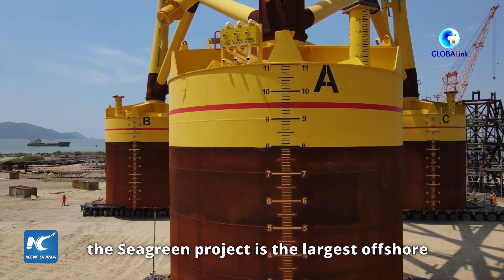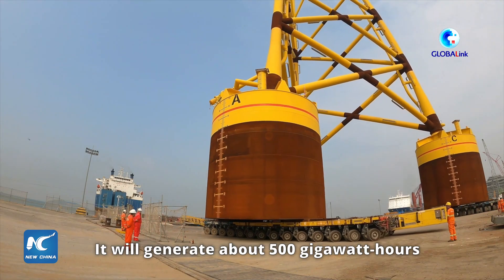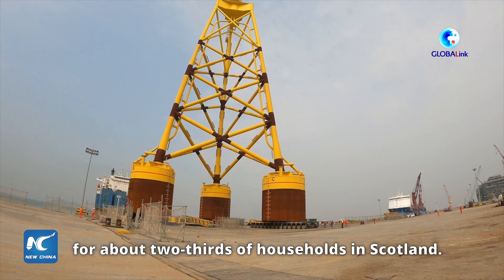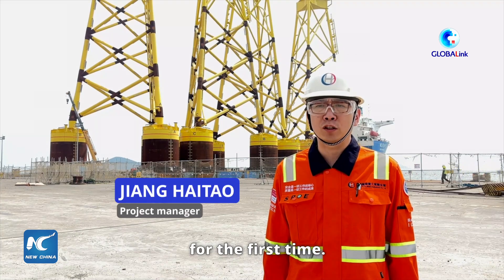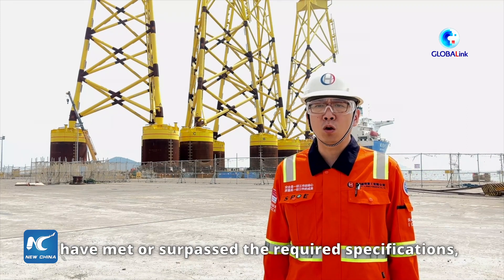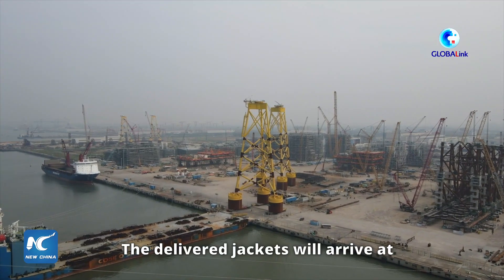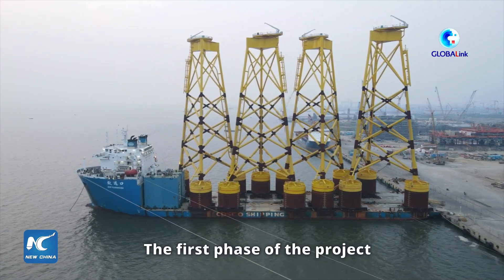Located 27 kilometers off the east coast of Scotland in the United Kingdom, the Sea Green project is the largest offshore wind farm project in Scotland. It will generate about 500 gigawatt hours of renewable energy every year upon completion, providing enough clean electricity for about two-thirds of households in Scotland.